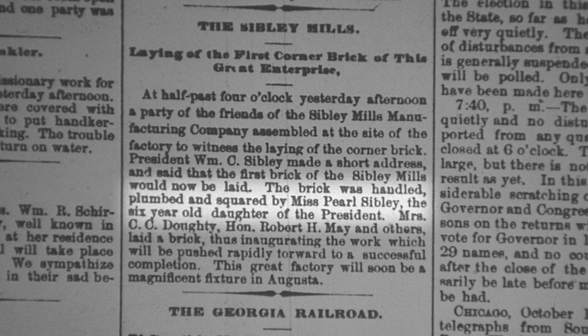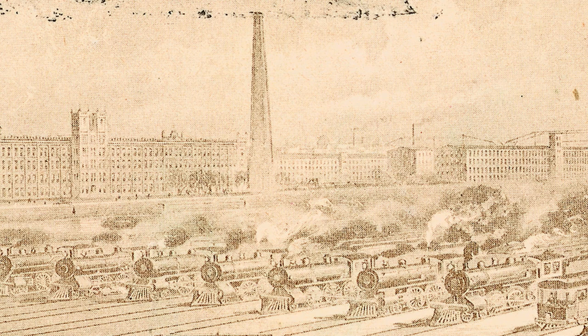In 1880, Sibley's daughter Pearl laid the first cornerstone when they started construction, with the objective to finish this huge complex in just a year. As it was being built, according to old newspaper stories, it was actually a tourist attraction. There were even early photographs of the mill used as postcards because they were so unusual and unique.